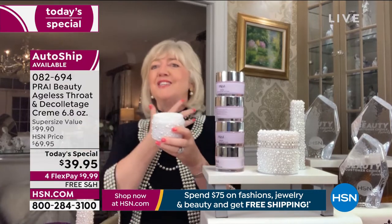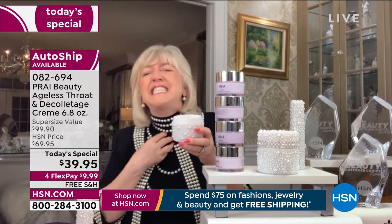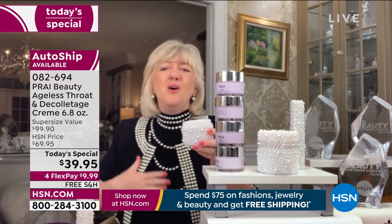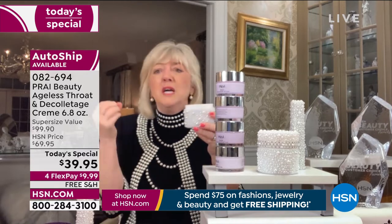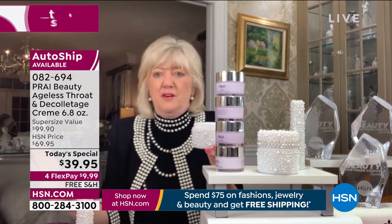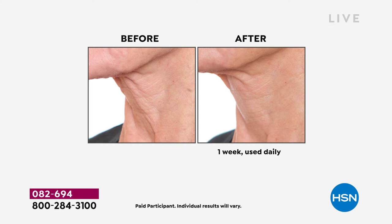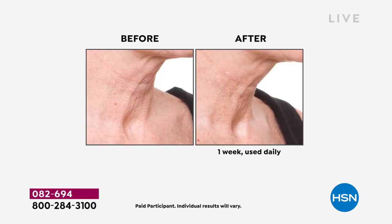Look at these results — women over 65, in one week. That's how dramatic it is, why we're known as the neck authority and neck experts. As Bobby mentioned, our 800 neck bars — yes, you can pop in for a neck-lift treatment — but you've got the biggest jar we've ever sold right here on HSN, not available anywhere else. Results in one week, and those are dramatic.